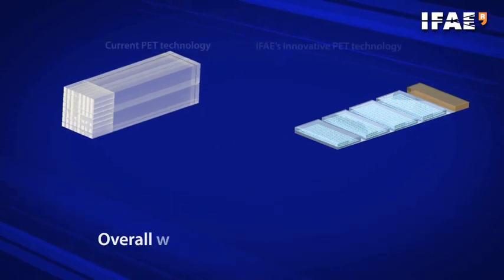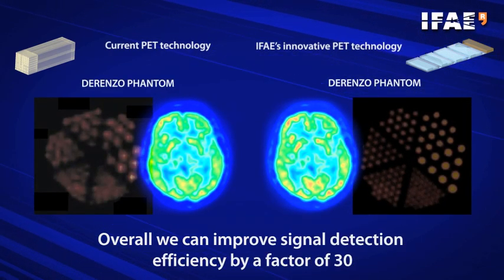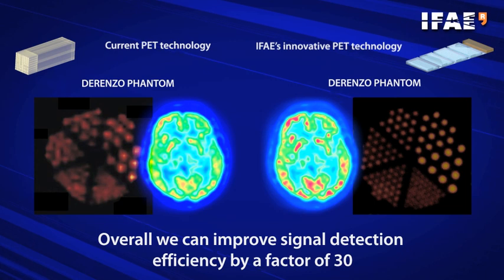Overall, we can improve signal detection efficiency by a factor of 30 without compromising on image quality, and this will lead to a revolution in PET imaging and its applications.